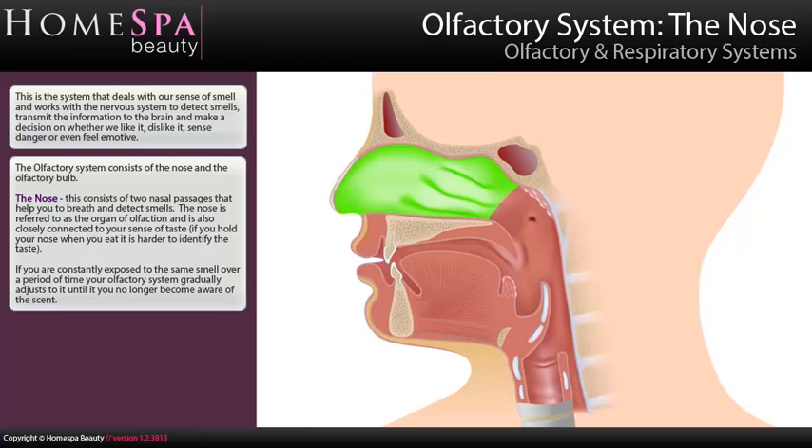The olfactory system consists of the nose and the olfactory bulb. The nose consists of two nasal passages that help you to breathe and detect smells. The nose is referred to as the organ of olfaction and is also closely connected to your sense of taste — if you hold your nose when you eat, it's harder to identify the taste.